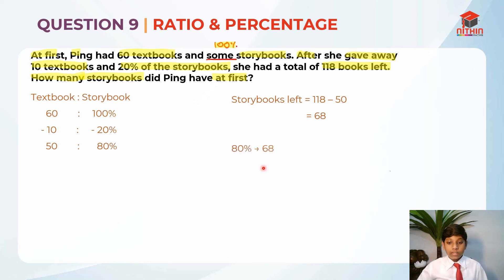So we know that 80% refers to 68. Remember, we can't write 'equals' 68 — it 'refers to' 68. So 80% refers to 68. To find 1%, we take 68 divided by 80, which gives us 0.85. Now let's find 100% of the storybooks at first, and see if it gives us a whole number. So 100% is 0.85 times 100, which gives us 85.